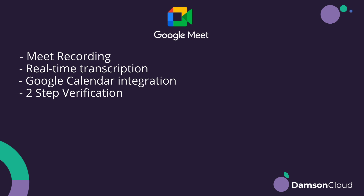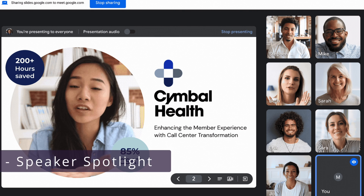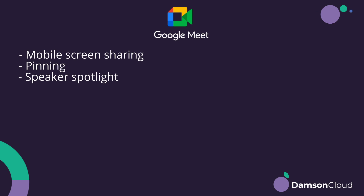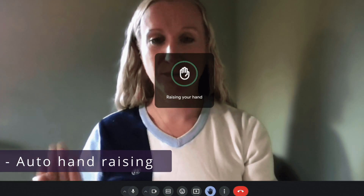We've also got co-presenting, which didn't used to be available, and guest invitation and screen sharing. Google's had screen sharing for quite some time, but the co-presenting didn't used to be available and is now, which is fantastic. You've got mobile screen sharing on both. Pinning is now available, and spotlighting is a recent launch within Google Meet. Hand raising as well — you've also got auto hand raising, so when you put your hand up in Google Meet it will raise your hand in the meeting if you have that feature turned on.